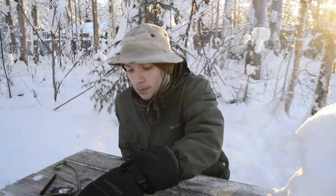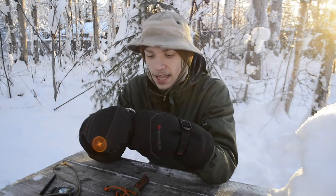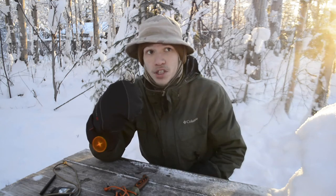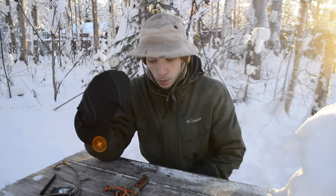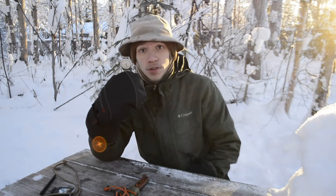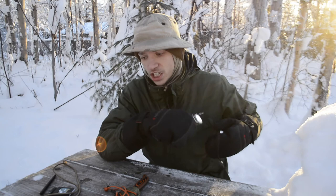Next up is the Seiko SNK-803. You can usually find these on sale during Black Friday and similar events. This watch is pretty awesome, pretty small, and doesn't have a lot of complications — but it's a really solid watch, great at keeping time, the day, and the date. Very minimalistic, and you can get one easily for under $100. Another awesome gift suggestion.